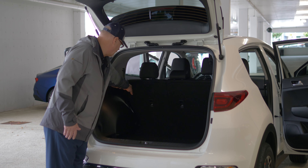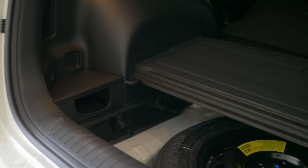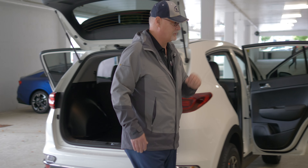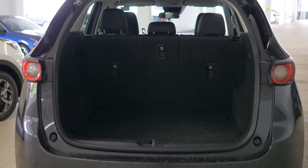Also, if you do happen to have the cargo privacy blind, you can actually store it beneath the cargo deck when it's in its upper position. The Mazda does not have the bi-level cargo deck and does not allow for storage of the cargo privacy blind system. Subtle differences between the vehicles.